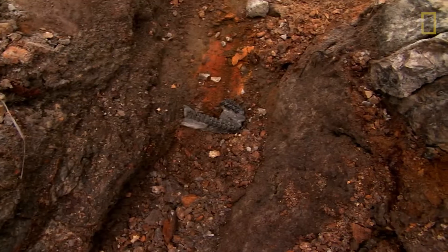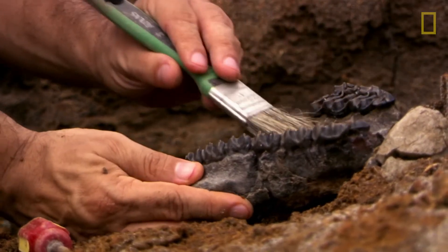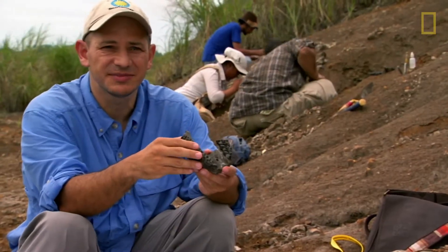A jawbone of an ancient horse. It's about 17 million years old. You can see it's beautifully preserved. And this animal — all the animals and all these relatives — came from North America.